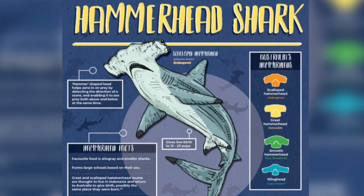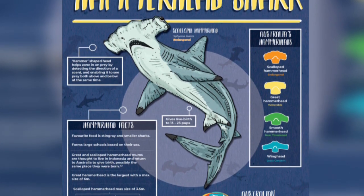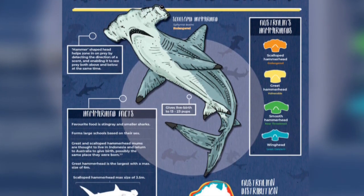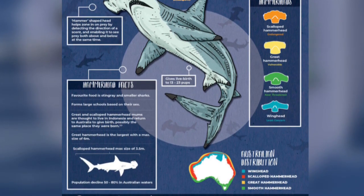The Australian Marine Conservation Society has a really cool printable poster about scalloped hammerhead sharks that you can download. Just click the marineconservation.org website — it's the first one in the sources.